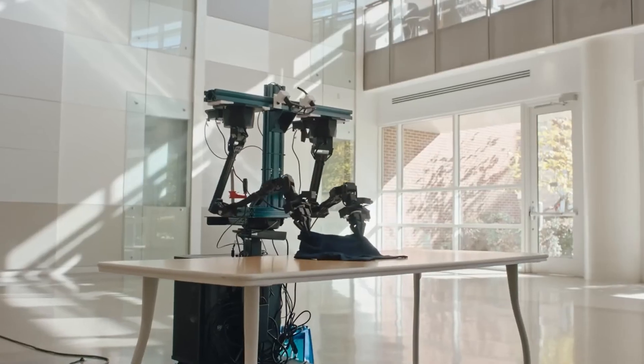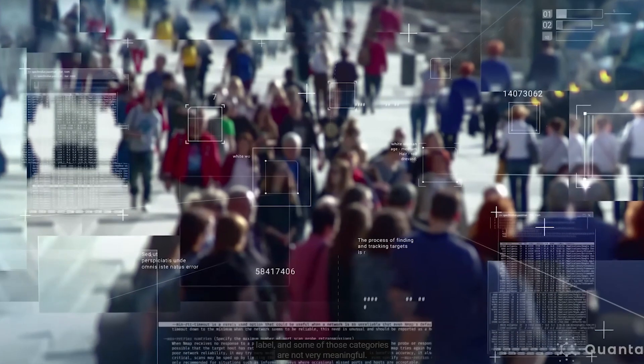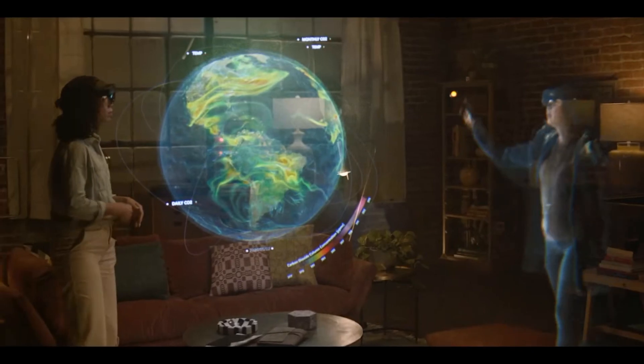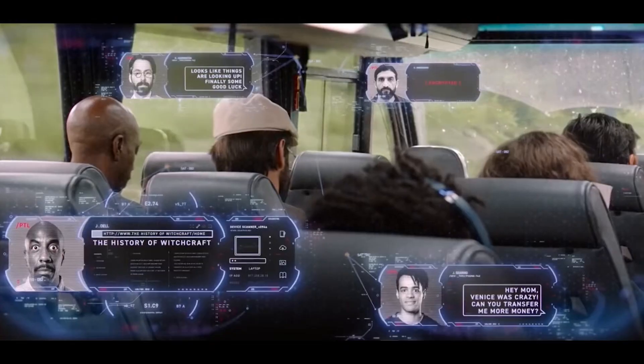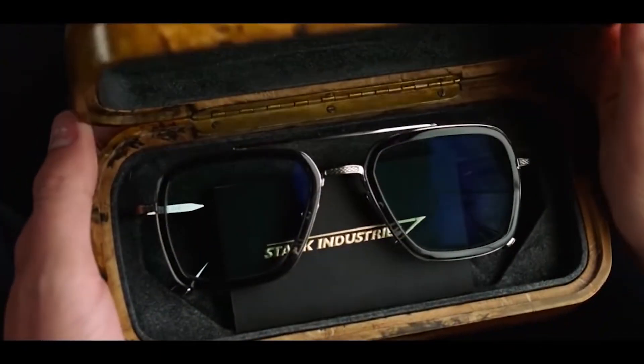What if I told you there's a robot that can do your chores, smart glasses that read your environment, and satellites that beam internet from space — and they're all real? In this video, we're diving into 15 mind-blowing technologies that sound like they came from a sci-fi movie, but they're already here, working and changing the world faster than you think.